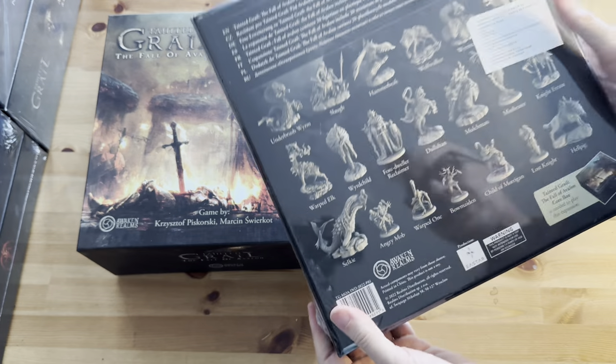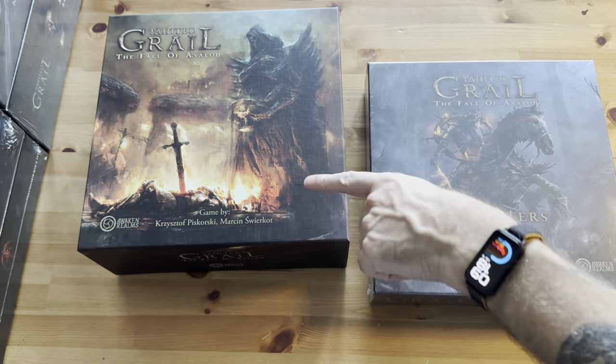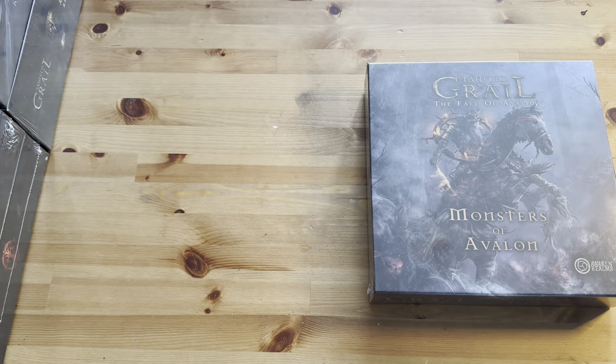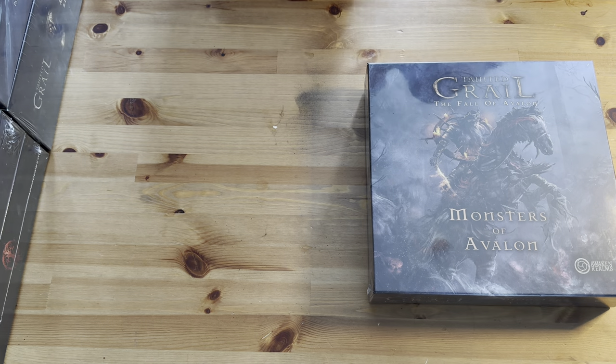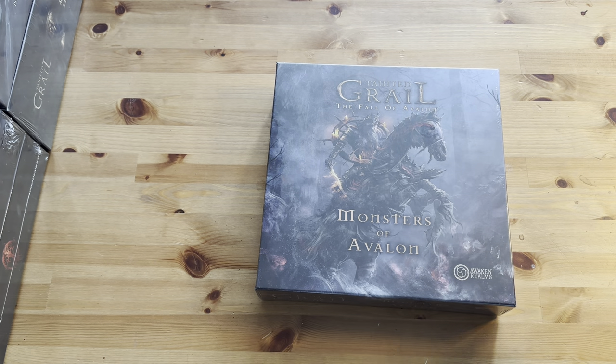We're going to check out these miniatures. We've done an unboxing of Tainted Grail, started sleeving the cards, and we're trying to get ready for gameplay. As you guys know, we've been playing a lot of Joan of Arc, we've been playing A Song of Ice and Fire, and I think Tainted Grail seemed like a cool game to get into for the channel, probably going into 2024.